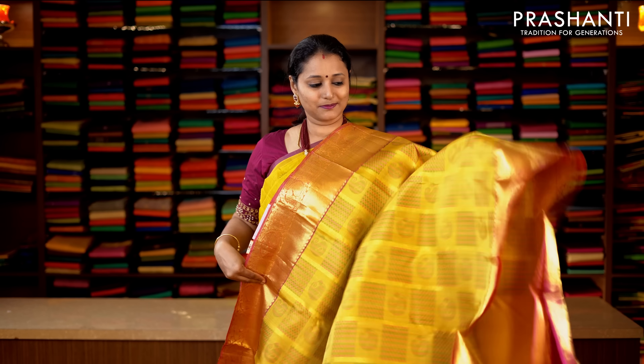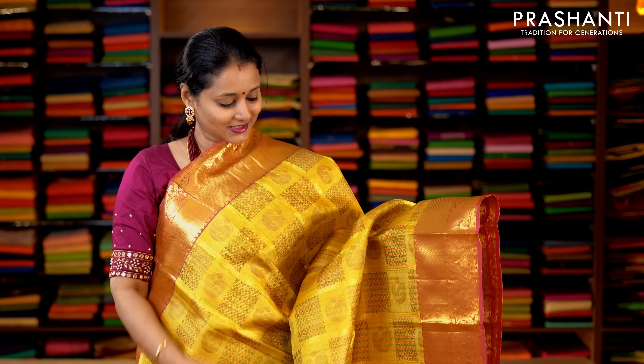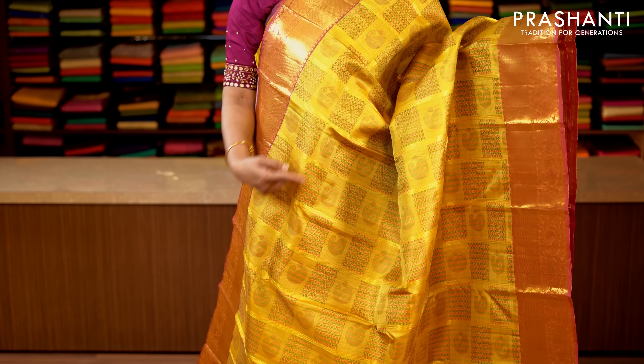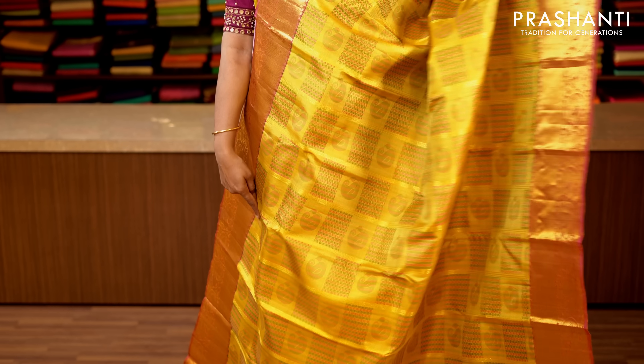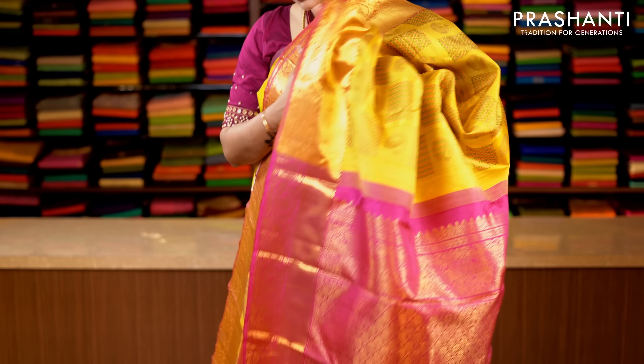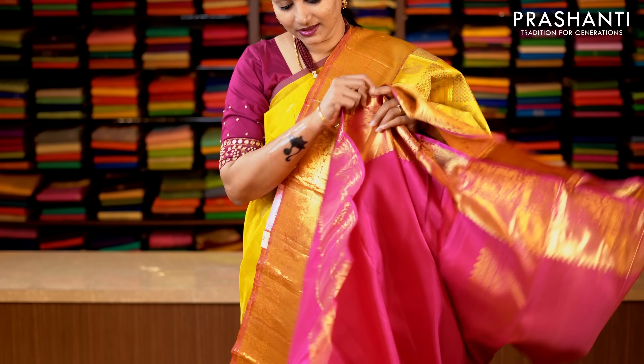Mango yellow and pink — one more pretty colour with rich zari woven borders on either sides. The body has got box style thread woven pattern running throughout the saree with paisley motifs in between the boxes. This has got a contrast rich pallu in pink, and a plain pink blouse. Priced at 14,920.